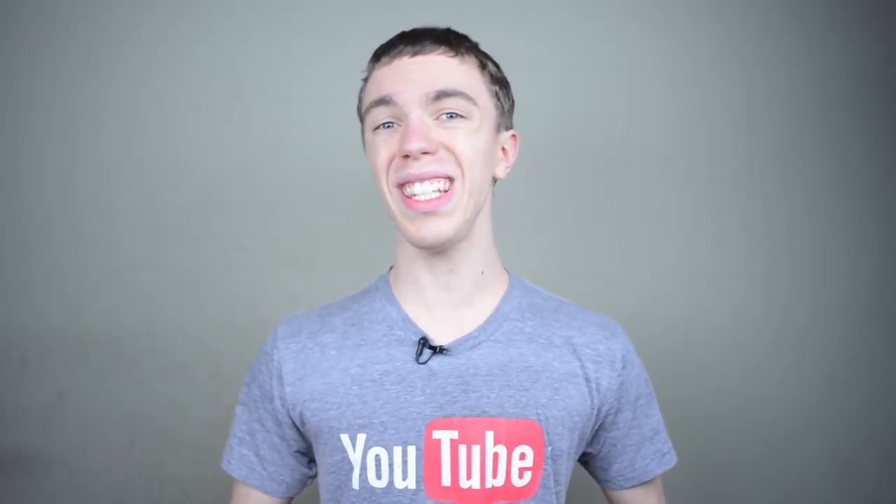Hey guys, this is Austin, and today I'm here with a video going over what to expect at CES 2013.